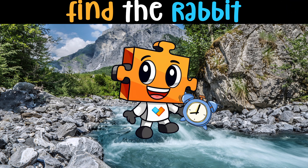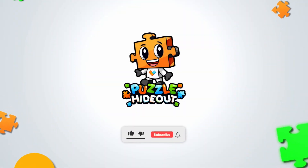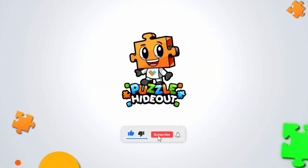Did you find all the animals? Great job! Thank you for watching — if you enjoyed this video, don't forget to like and subscribe.